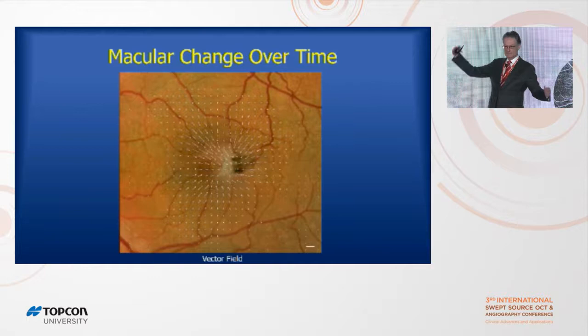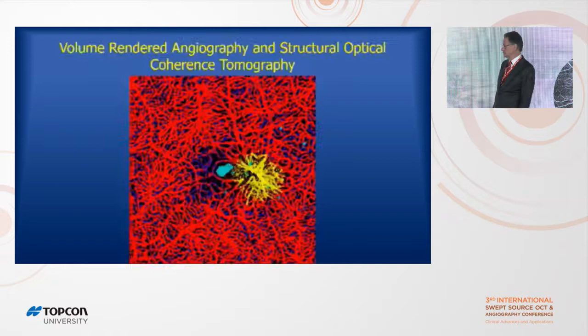I made something called a vector field — like weather maps where an arrow shows wind direction and its length shows wind strength. This is the same idea applied to the deformation of the central macula over time: you can see the direction and magnitude of all this deformation, shown with a barcode indicating direction and magnitude of change.